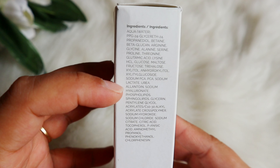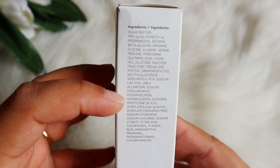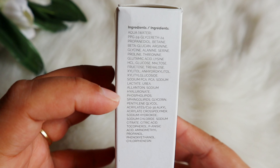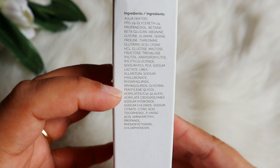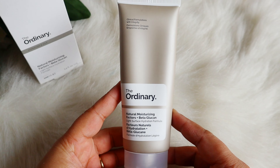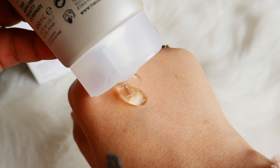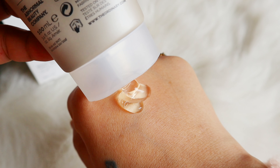Then we have arginine, glycine, alanine, serine, proline, threonine, glutamic acid, lysine — all the amino acids are included because NMF is made of amino acids, which help strengthen your skin barrier.